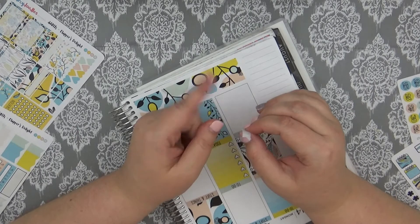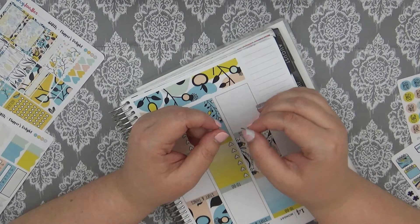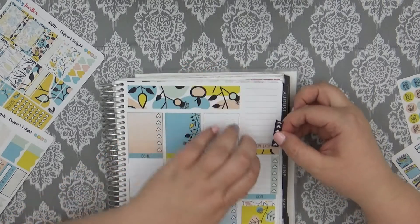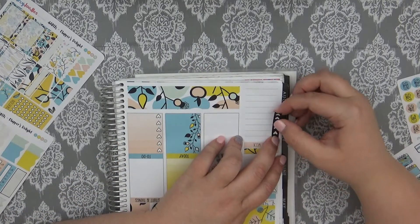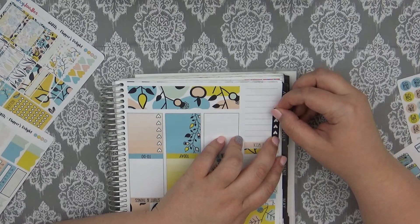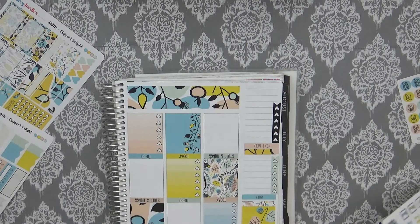Question number fifteen: what planner always comes with you anywhere you go? Basically anywhere I go, the mini Happy Planner always goes with me, just because it's my pre-plan, so that makes it easier for me to pre-plan what's going on.